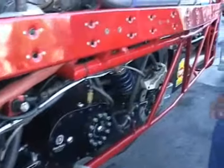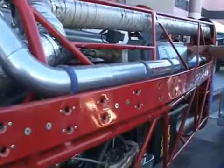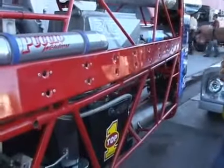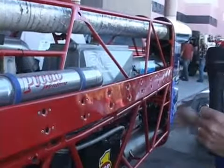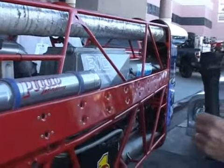It takes parachutes to slow us down. At the speeds we're going, brakes would just burn up. These two cylinders here are for the parachutes. These doors on the back are to make the bike slippery through the air, but I actually have to open the doors to deploy the parachutes and get it slowed down.